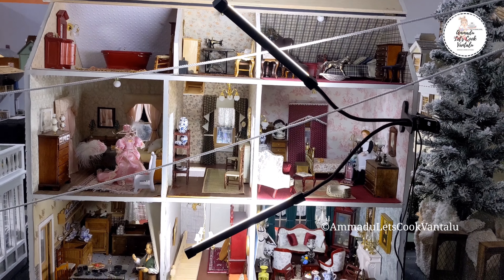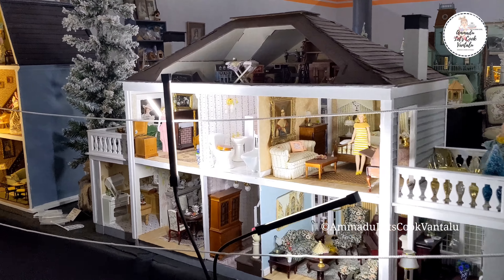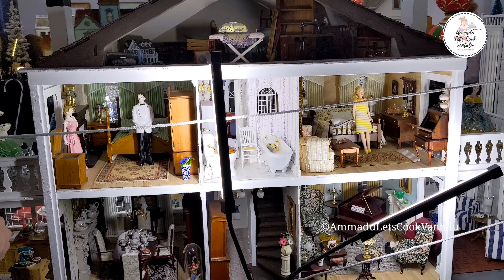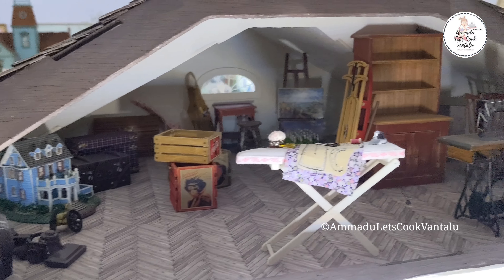These rooms have been decorated by myself and the customer, and I would make sure they approved everything we picked. This is the customer's favorite house — a southern colonial mansion. He's even got the attic decorated with things you might find in an attic.